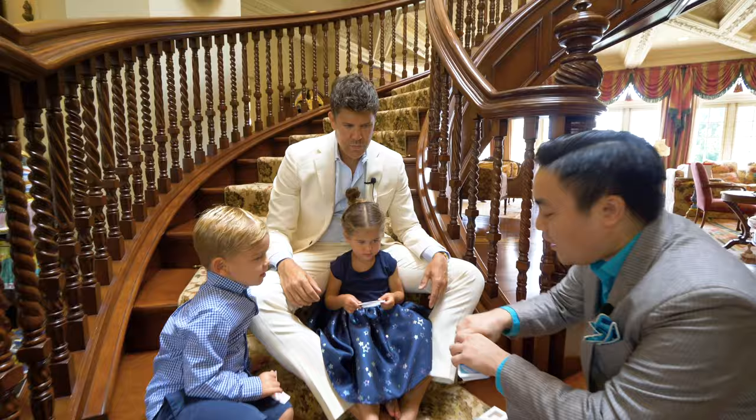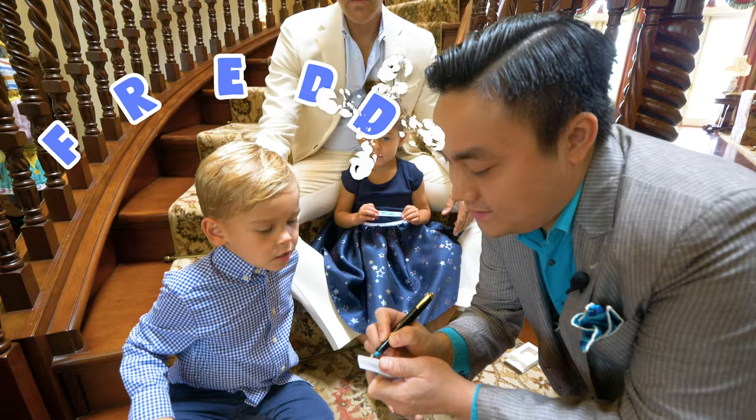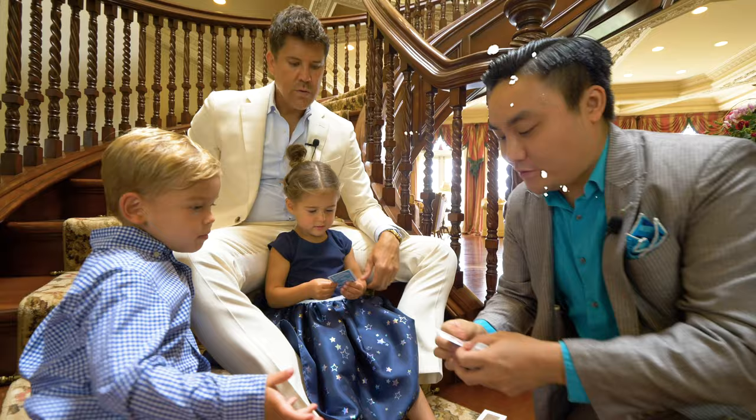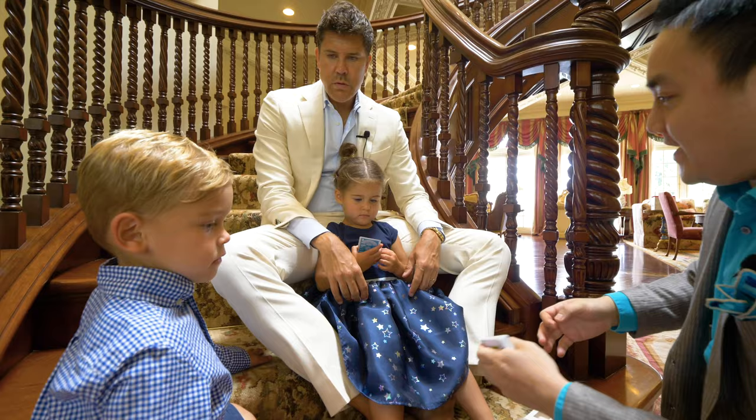All right, now to make sure that these are really, really unique, we're going to write your names on them, okay? Yeah, we're going to write your name. Freddy? F-R-E-D-D-Y. I'm going to write F-R-E-D-D-Y. So there's your name on this one. That way we know it's yours. It's very special.